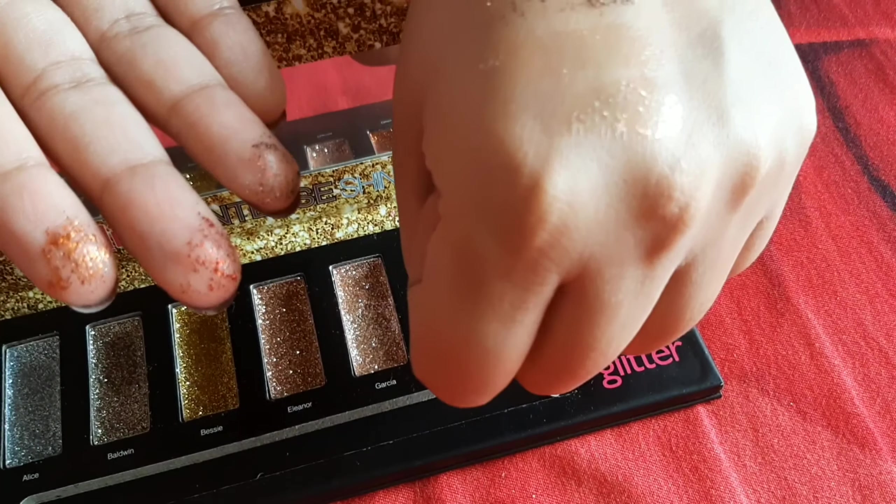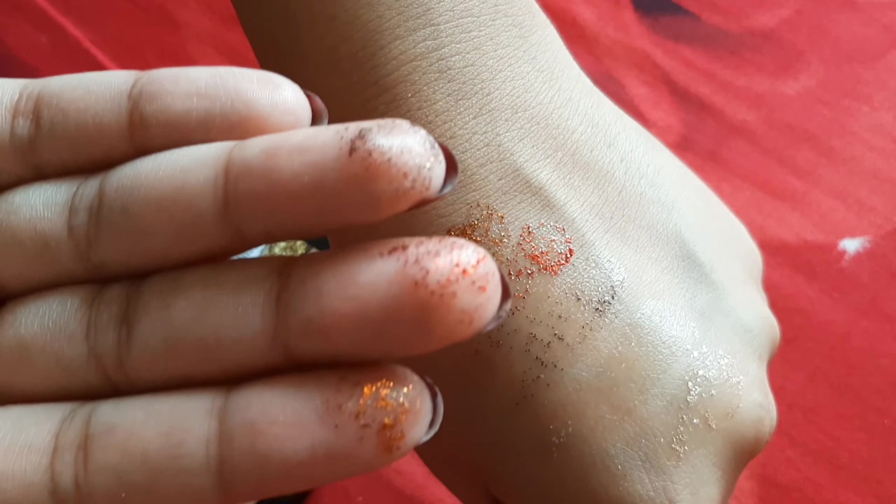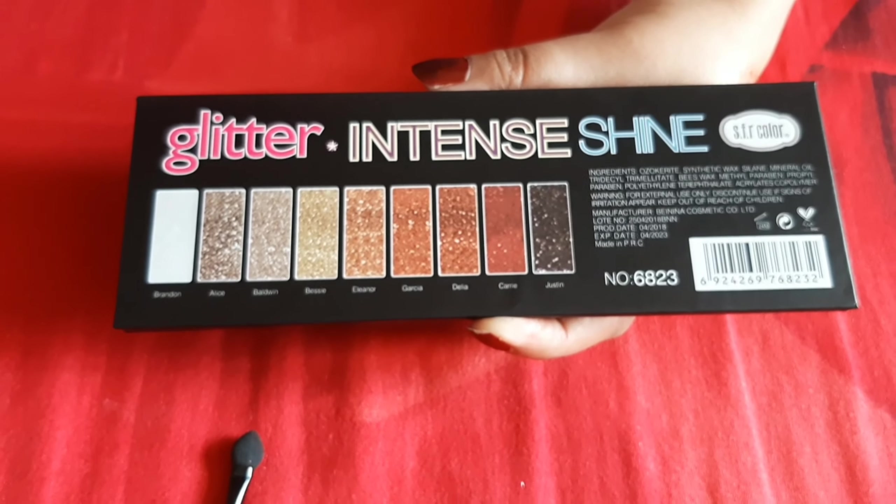This is not a powder base — it's a very moisturizing color. After putting it, you don't have to blend it; just place it wherever you want. You will get a dual applicator, and you can use it on both sides. There is no powder, so this doesn't fall out. It will stay in place — just place it where you want, and you don't have to drag it.